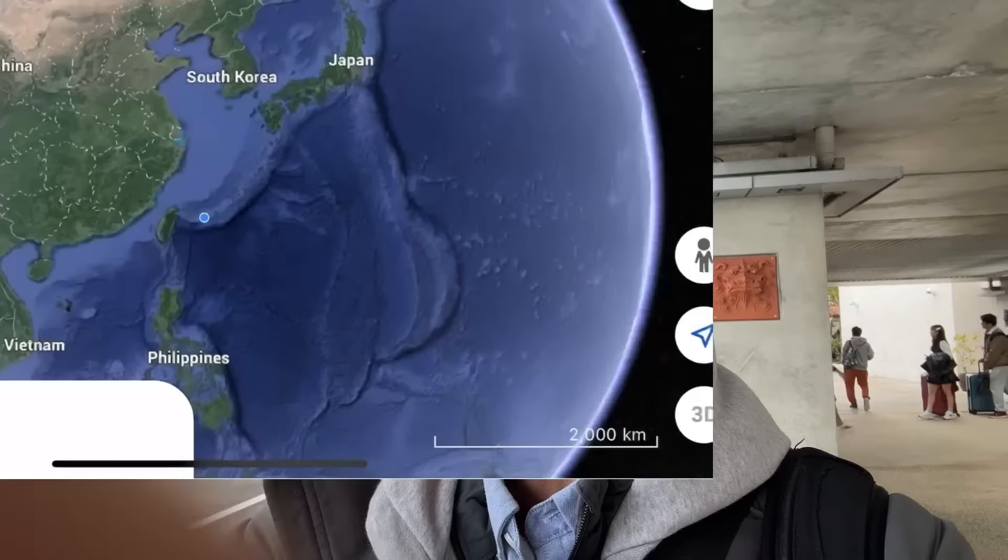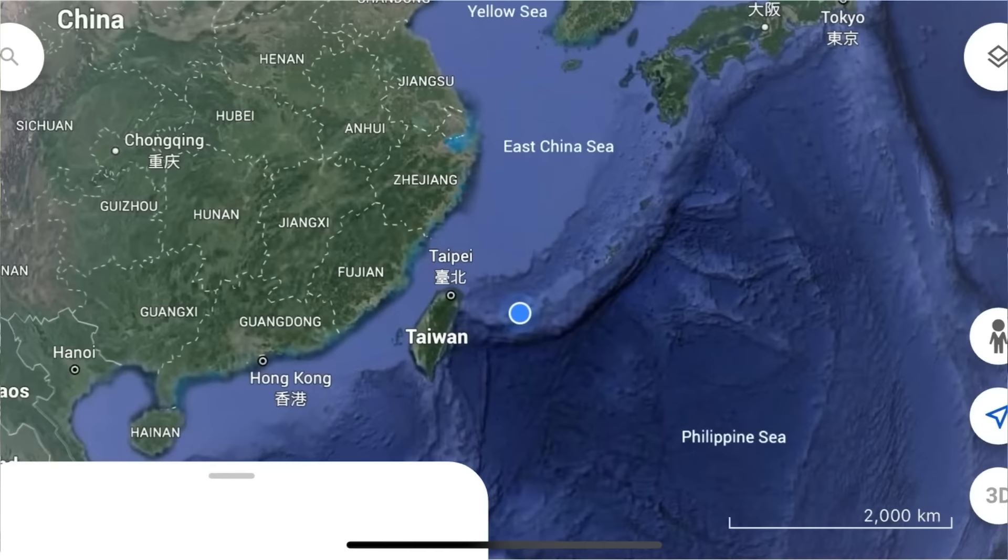We're actually much closer to Taiwan than we are to Okinawa and definitely Tokyo. We're quite far out in the Pacific. Here's exactly where we are on the map — that blue spot right near Taiwan, with Japan just to the north of us. We're pretty deep into the Pacific Ocean.